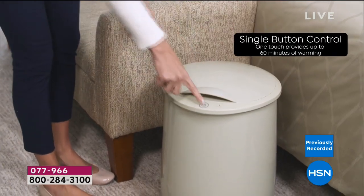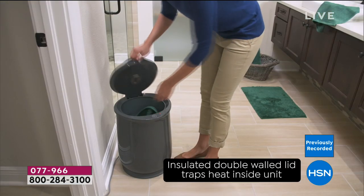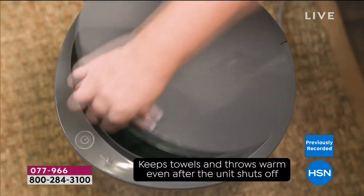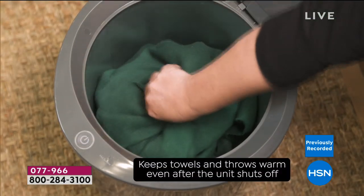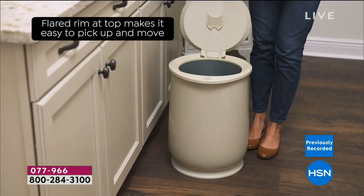You just open the top. It has forever fragrant technology in there so you can even have that beauty scent. This towel is toasty warm. Once you get a towel warmer — a towel, blanket, robe, slipper, bath carpet — it can warm all of these things. My thermals, I'm a skier, so my hats, my gloves, my thermals. It turns your bathroom into a spa.